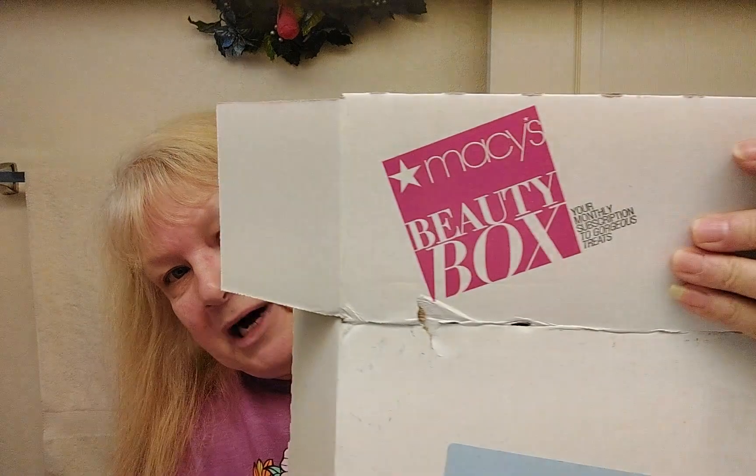Hi everyone, Donna here, welcome to my beauty channel. I'm so happy you decided to spend a few minutes with me today, and of course my niece Mary, who's in almost all of my videos. Today I have a Macy's Beauty Box — it's samples, about eleven or twelve dollars a month, very low cost. What we got in this box I'm really happy about because they sent sample products to do a morning skincare routine and an evening skincare routine.